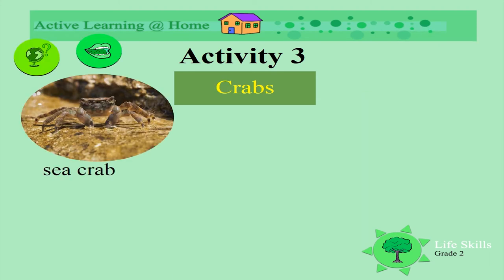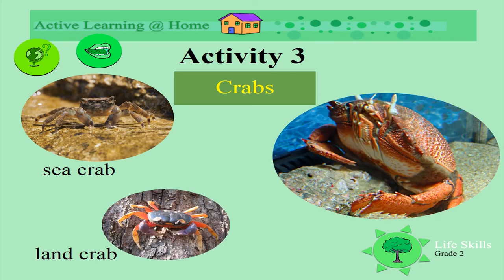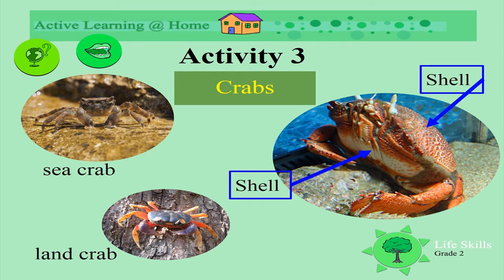These are crabs. This is a sea crab and this is a land crab. Crabs have hard shells on the top and the bottom, which protect their soft body inside.